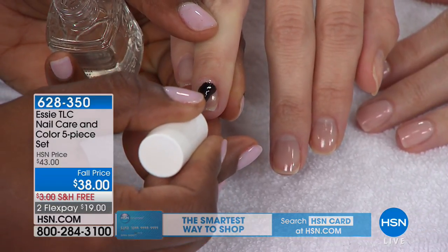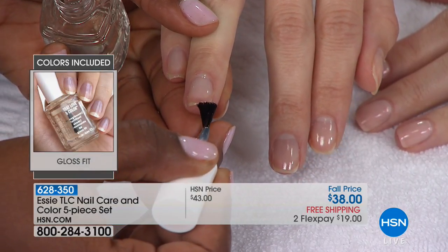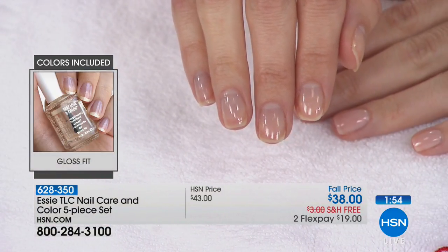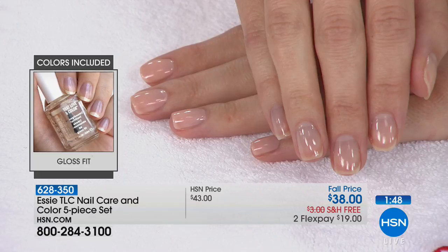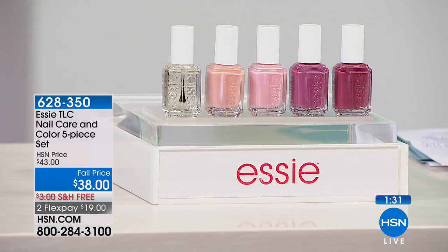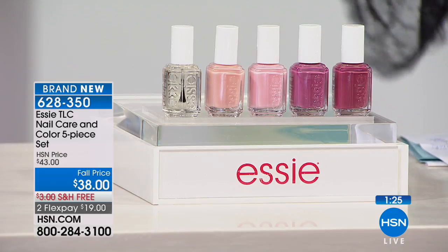Essie spent five years on this formula through rigorous testing — clinical claims nobody else in the nail polish industry has. At HSN, proof needs to be in the formula. 60% less peeling, 35% less breakage — if you're dealing with brittle or too-dry nails, this is your answer. Instantly blur imperfections and get deep, rich pigments, then healthier, stronger nails over time. These are normally $10 per bottle — today about 24% off, exclusively at HSN.